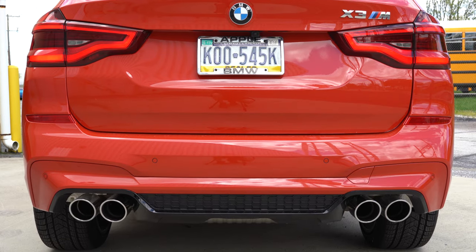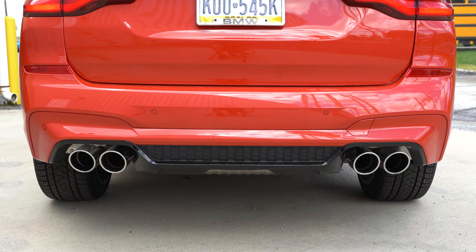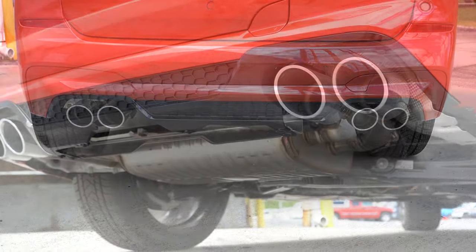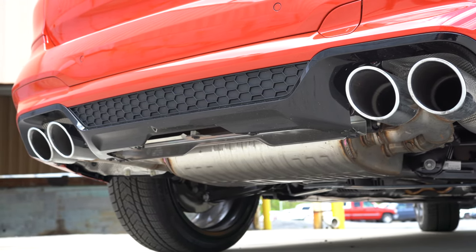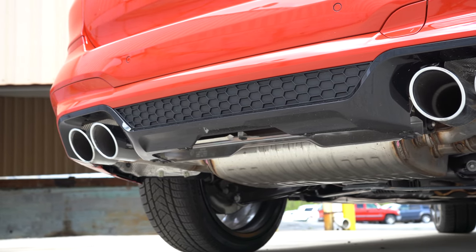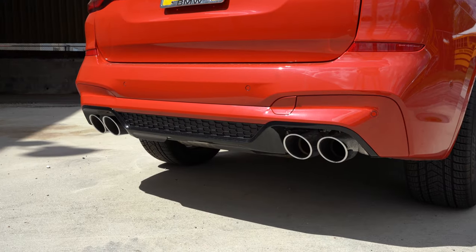Moving to the rear, there is a very unique M-specific rear spoiler with an integrated brake light. You have M badging on the rear liftgate and LED tail lights coming standard. My favorite part about the back, without a doubt, is the dual exhaust outlets with very large quad chrome tips. I'm going to put it in the best exhaust mode using the button next to the shifter to make it super loud — here is that exhaust clip.